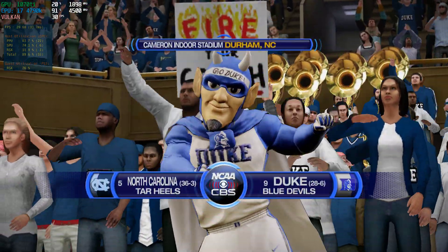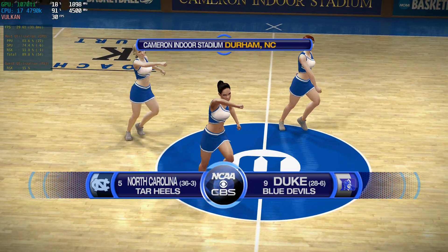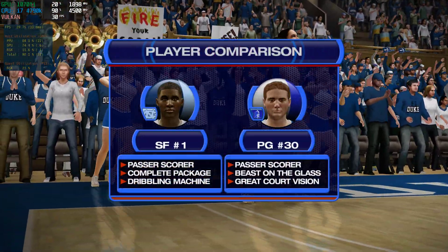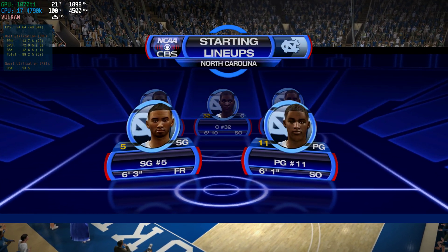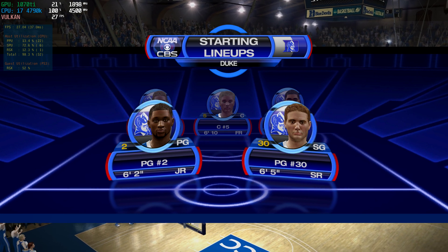Ladies and gentlemen, boys and girls, welcome to CBS Sports coverage of NCAA Basketball. Today's game is between the Duke Blue Devils and the North Carolina Tar Heels. As we get set to tip off, let's take a look at two of the players who will be following today in our starting lineup. The matchup at the guard position is really intriguing — two skilled players who usually get the job done for their respective teams.